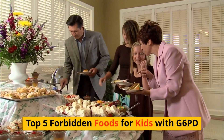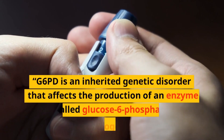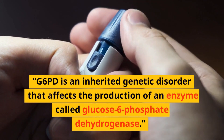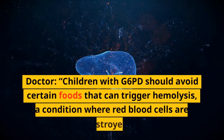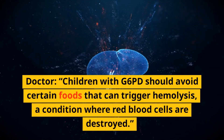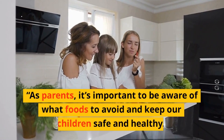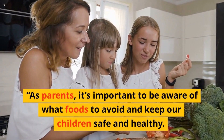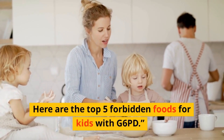Top 5 Forbidden Foods for Kids with G6PD. G6PD is an inherited genetic disorder that affects the production of an enzyme called glucose-6-phosphate dehydrogenase. Children with G6PD should avoid certain foods that can trigger hemolysis, a condition where red blood cells are destroyed. As parents, it's important to be aware of what foods to avoid and keep our children safe and healthy. Here are the Top 5 Forbidden Foods for Kids with G6PD.